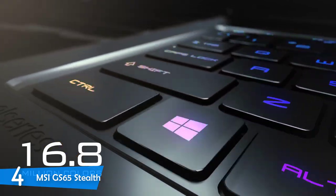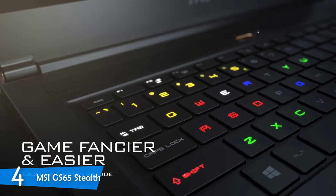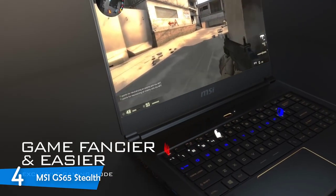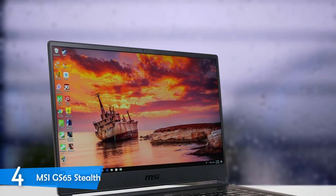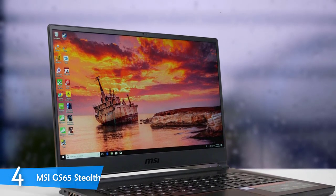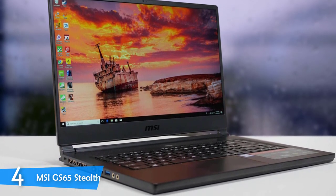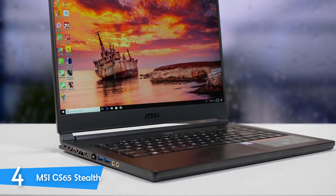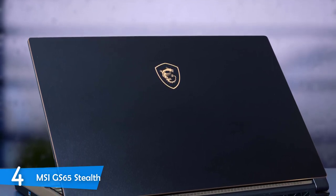One of the biggest selling points of the MSI GS65 Stealth is its thin chassis, making it the thinnest for a gaming laptop, as it measures about an inch thick at its thickest point. It's pretty light as well at just 4.1 pounds. It's ultra-attractive with its black and gold color scheme, featuring a smooth and minimalistic finish on its lid with a gold MSI logo, plus gold accents on the hinges, ventilation edges, and bordering the lid.